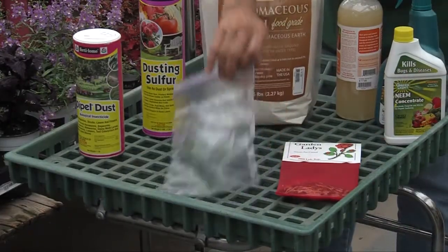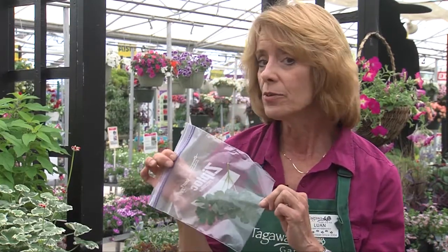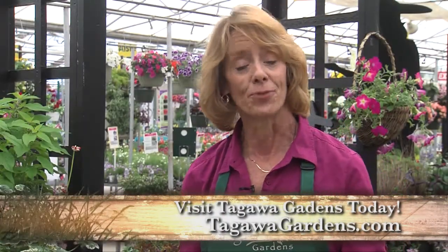And if you do need to bring a sample of a bug, insect, or disease into the garden center, make sure — please — that it's in a Ziploc bag. We will not let you in the store without having that disease or bug well contained. That's your DIG info for today.